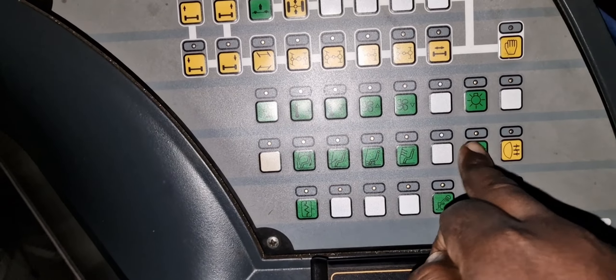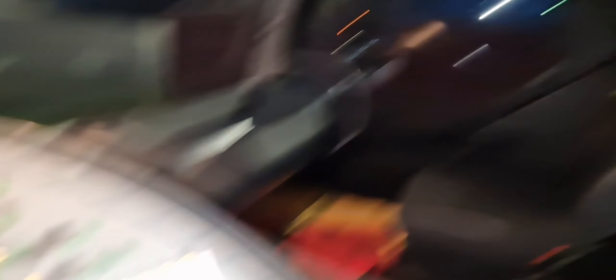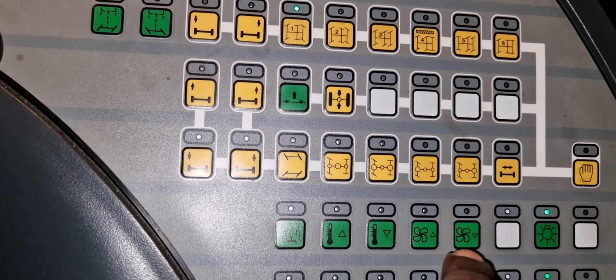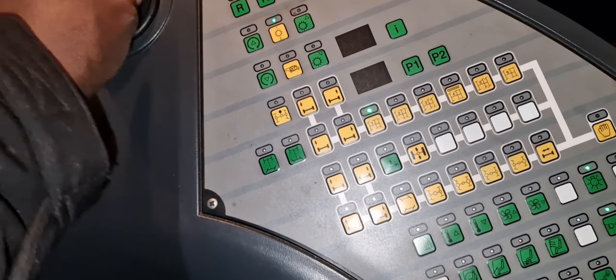Everything is button-controlled here - even lights. Everything you have to press a button. Also here you have the climate control - you increase here, decrease here. Everything is buttons, and it's really disadvantageous because if something goes broken, or the fuses go, then everything is affected.